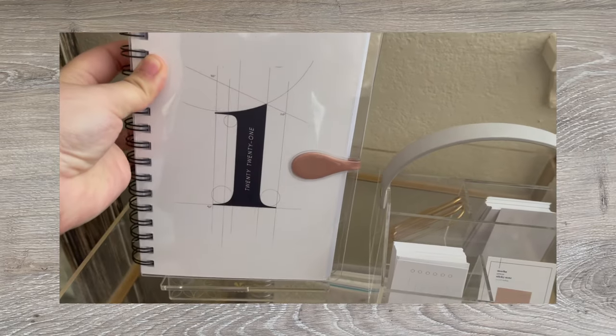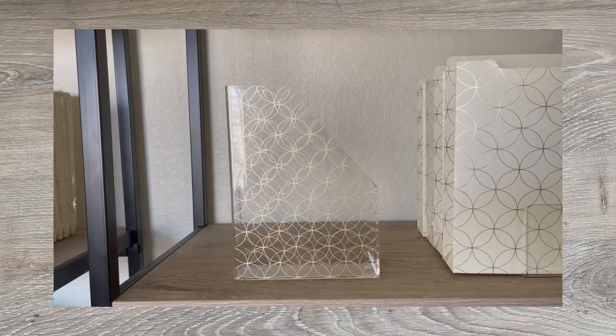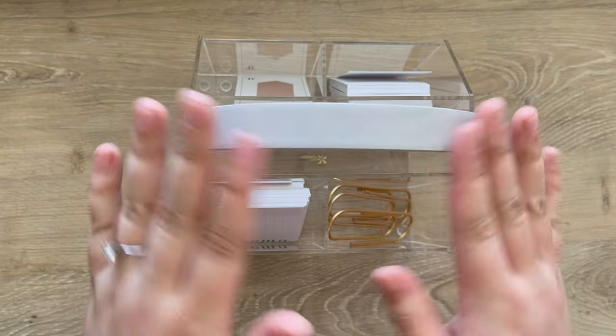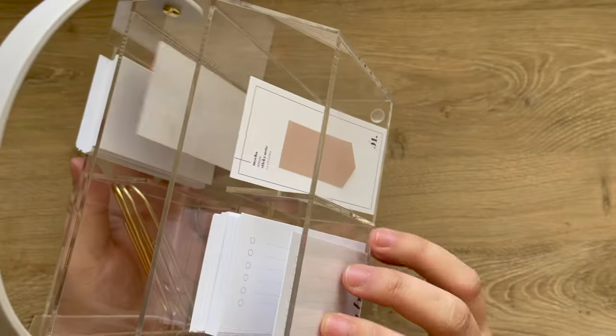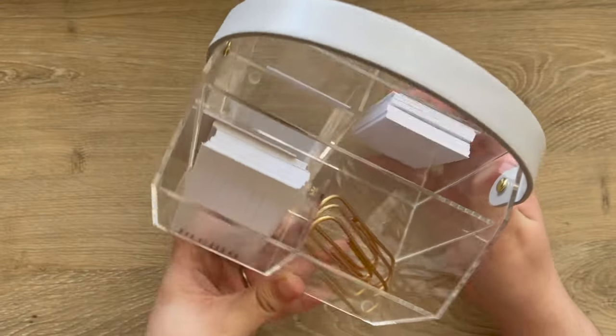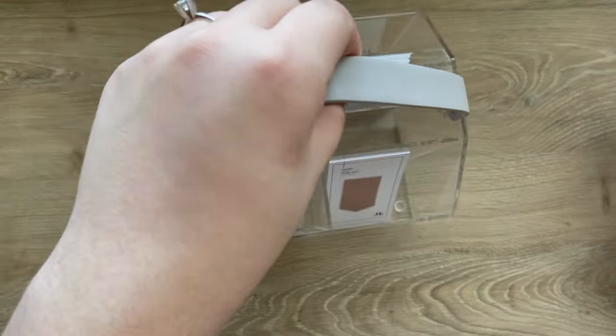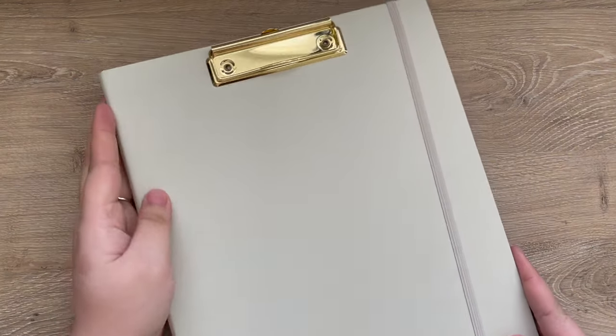I'd like to thank Erin Condren again for sending everything in this package. I'm also sharing a few things I purchased on my own: I already bought one of the acrylic stands and several of the acrylic petite planner holders. There's also the new acrylic caddy that I picked up at the Erin Condren store — I got the one with the neutral holder, and there's also one with a pink holder. Right now I'm using it to hold planner cards, stickers, and paper clips on my planner cart.